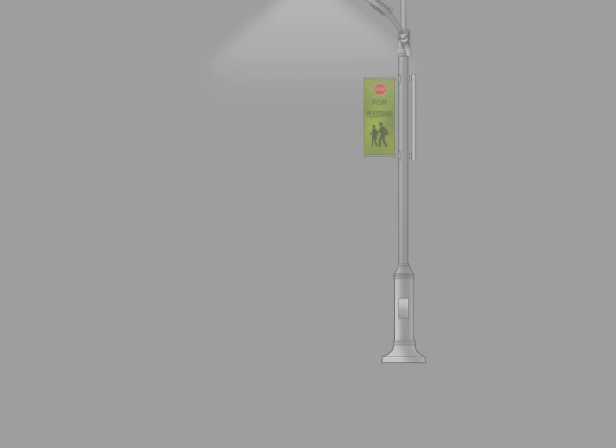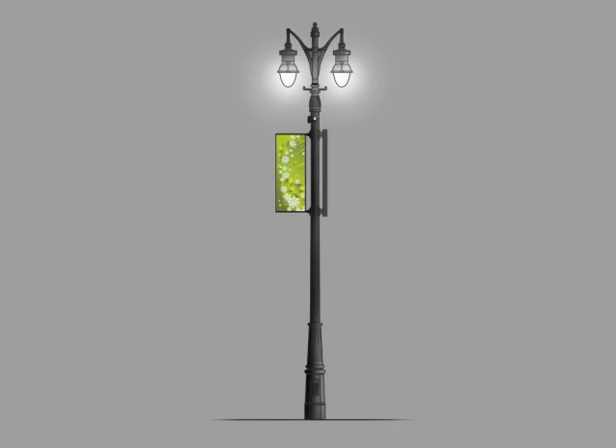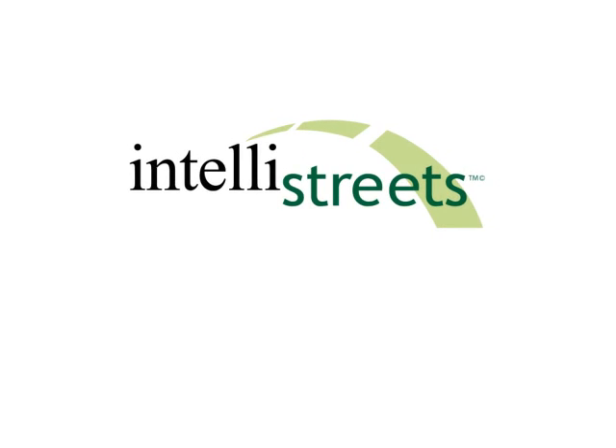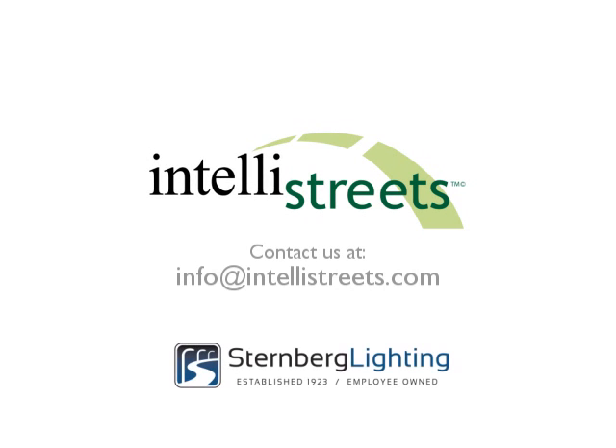Available in a variety of architectural styles and accompanied by a robust platform of digital wireless solutions, Intellistreet's also enables a myriad of Homeland Security features. For more information, call your local agent or contact us at info@intellistreets.com.